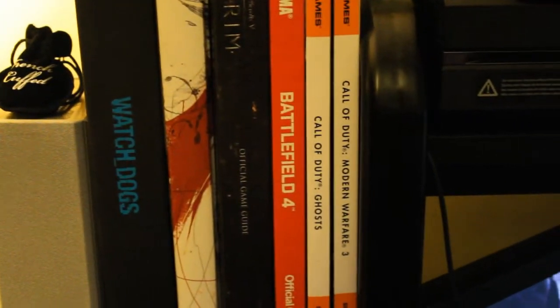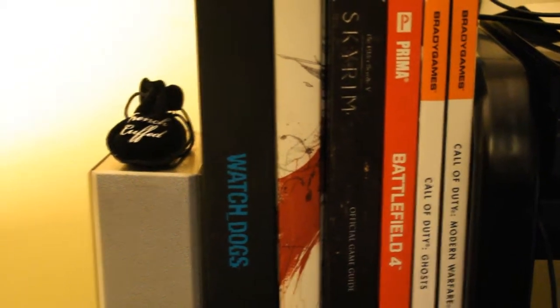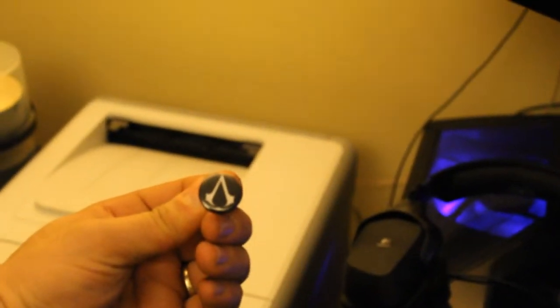I've got Call of Duty Modern Warfare 3, Call of Duty Ghosts, Battlefield 4, Skyrim — that white one is Guild Wars 2. I've got the collector's edition of Watch Dogs. This here is pretty cool — my friend gave me these. This is actually some cufflinks — Assassin's Creed cufflinks if you ever want to get dressed up. He had a game-themed wedding.